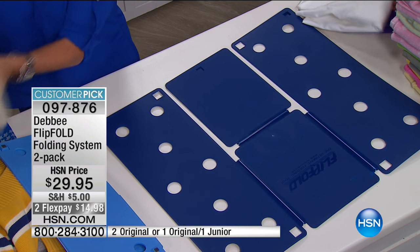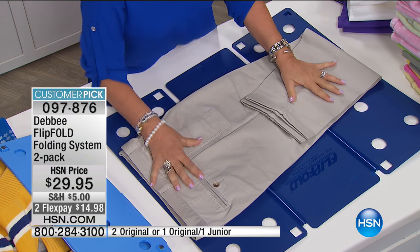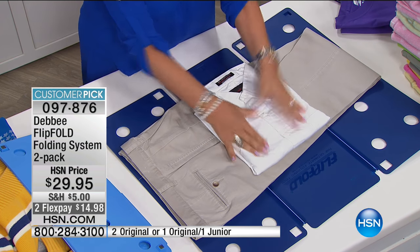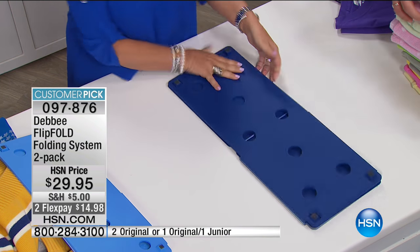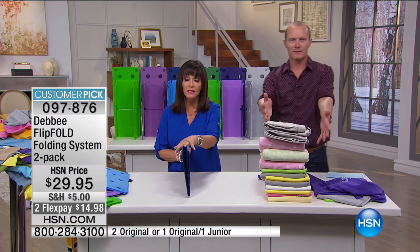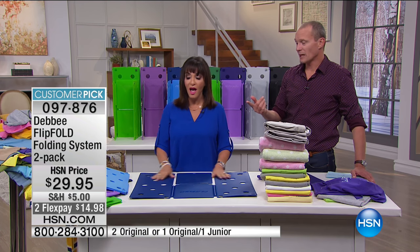I want to show you a trick. Take your pant — and if you have uniforms, if your kids have uniforms, you can get your kids to fold. That's how I started this whole thing. Put the top and the bottom together, flip, flip — now you have your outfits together. And remember, you're getting two. You can put one by your washer and dryer and one in the bedroom. You won't find clothes on the floor anymore.